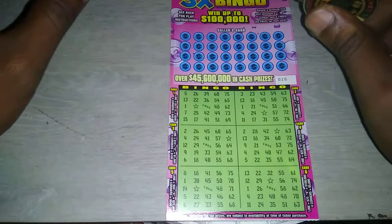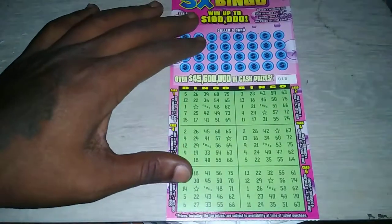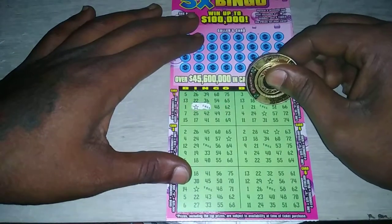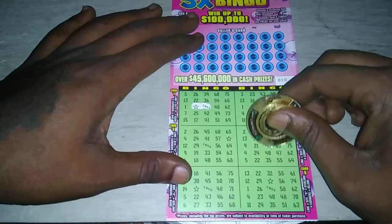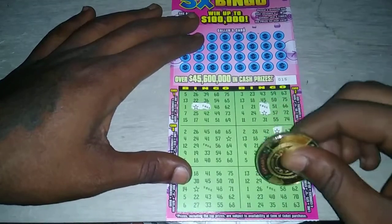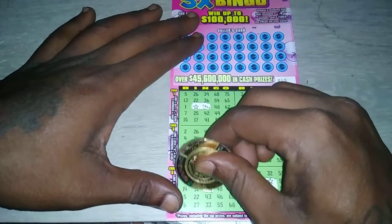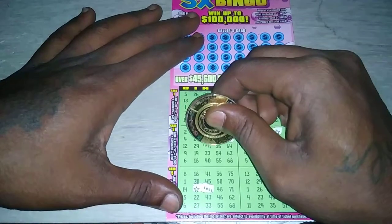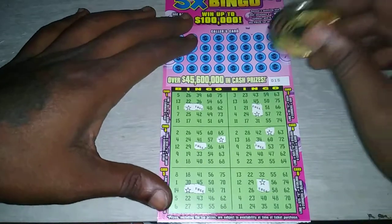Before I get started, what I usually do is scratch the free space and the stars first — I get those two out of the way. This is from a new book, by the way, that's why it's on ticket 15. The only thing I've never gotten on this ticket is the four corners. As much as I scratch these bingo tickets, I have never got the four corners. Hopefully I can get that one day.